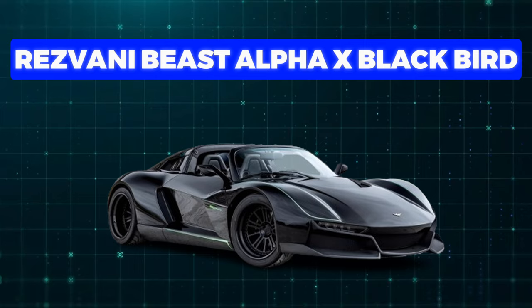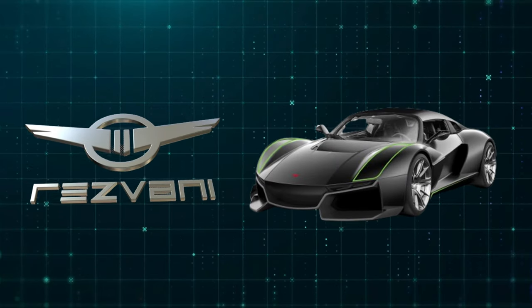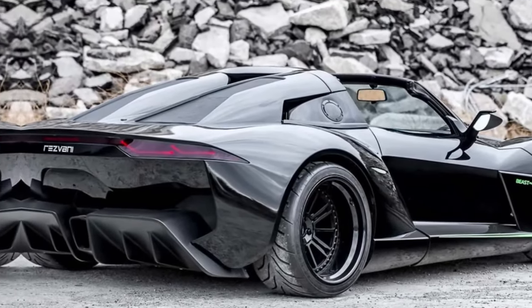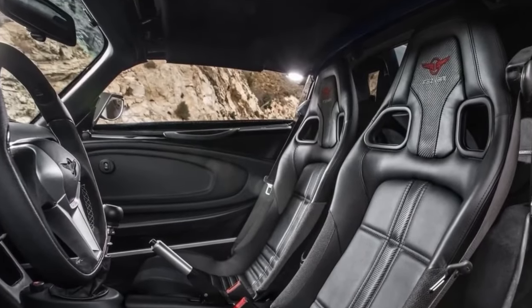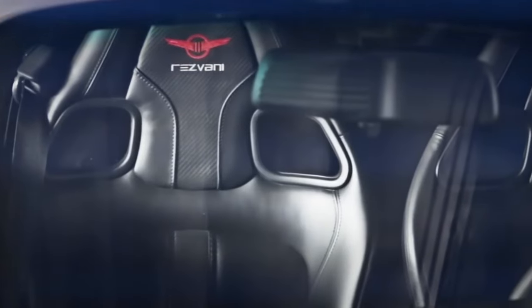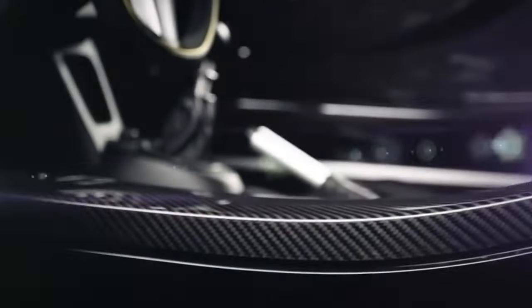Number 9: Rezvani Beast Alpha X Blackbird. It's all about pure power and performance. This top-of-the-line supercar gives you an unbeatable driving thrill with its fierce yet classy design. You can customise it like no other. It's got a wide, curvy front, a removable rooftop, big air vents, and those awesome sidewinder doors.